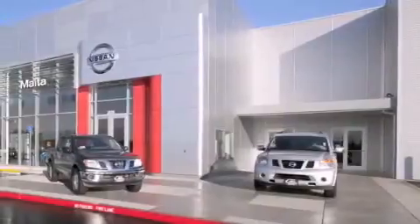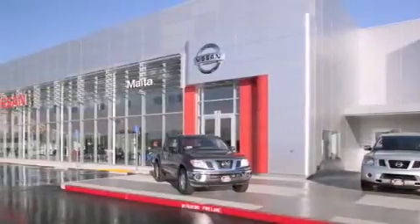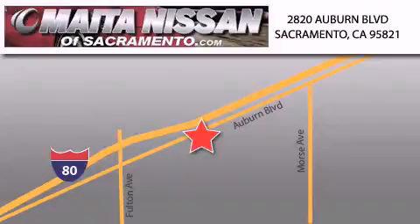Nissan of Sacramento is located at 2820 Auburn Boulevard, off the Cap City Freeway in Sacramento. Nissan of Sacramento won't be undersold, with a large selection of new and certified pre-owned Nissans. And with most of our used cars being pro certified, you can't go wrong with Nissan of Sacramento.